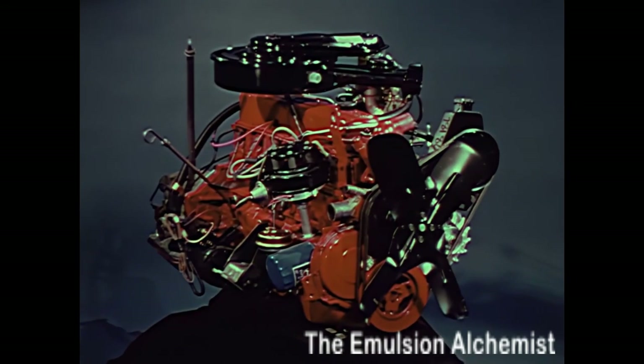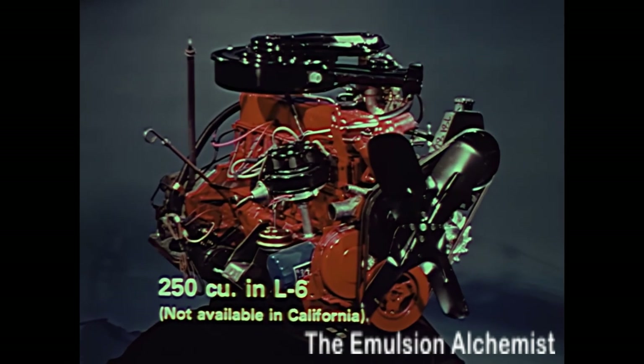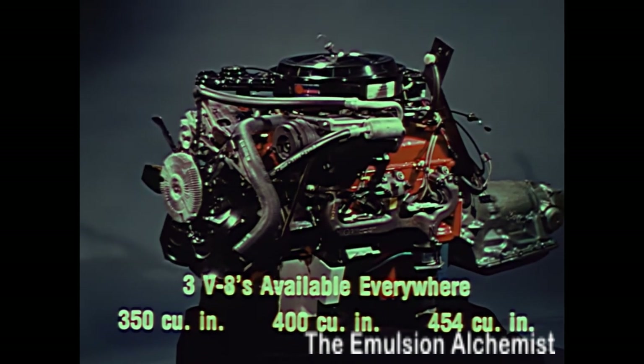There's power versatility too. A 250 cubic inch six-cylinder engine is available in all states except California. For V8 smoothness and performance, there's a choice of three engines: a 350 cubic inch, a 400 cubic inch, and a 454 cubic inch V8.